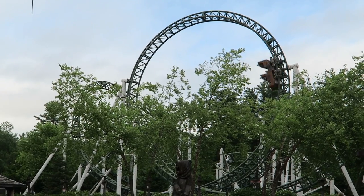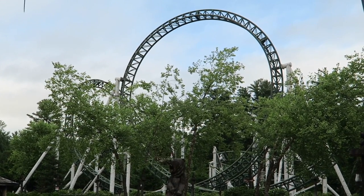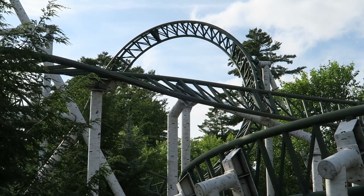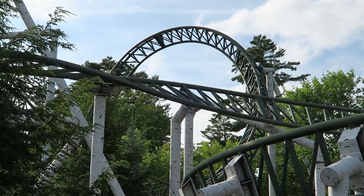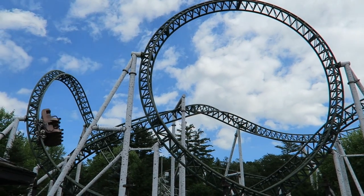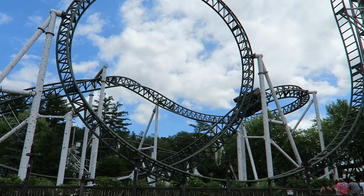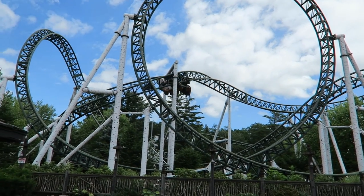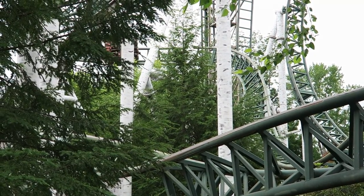That's followed by the cutback, and this is without a doubt the worst element on the ride. You enter the cutback with quite a bit of speed and it's a pretty compact element, so you can really whack your head if you're not careful. It also doesn't help that the train shuffles quite a bit as it navigates this element. The following turnaround is a similar story — the train shuffles through it and the tight turn can lead to even more headbanging, though it's not quite as bad because you take it with considerably less speed than the cutback.